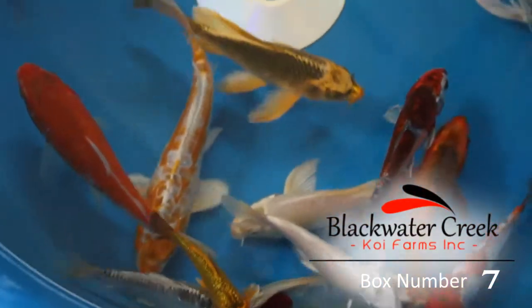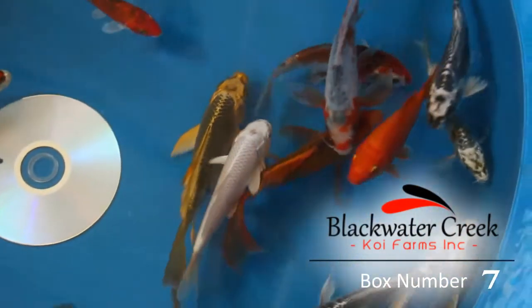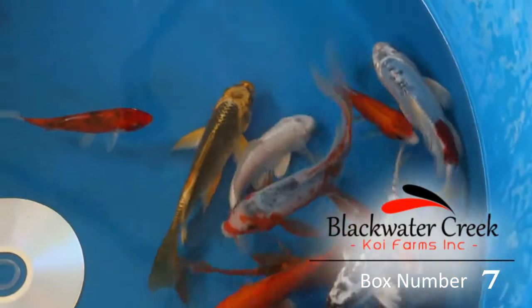I even see a nice Tancho in there. I'm sure you'll appreciate this box as much as we do. Box number 7.